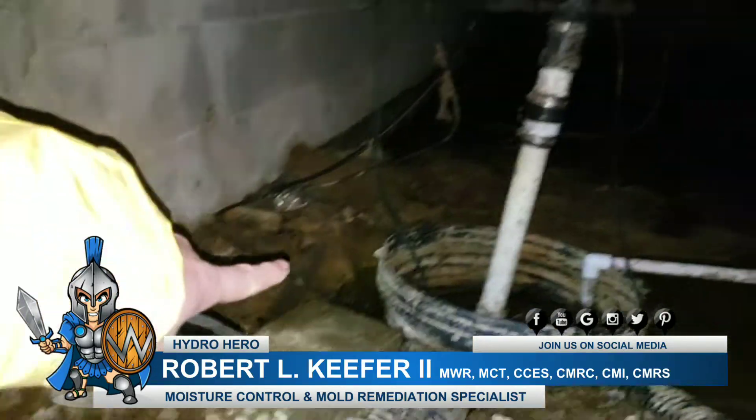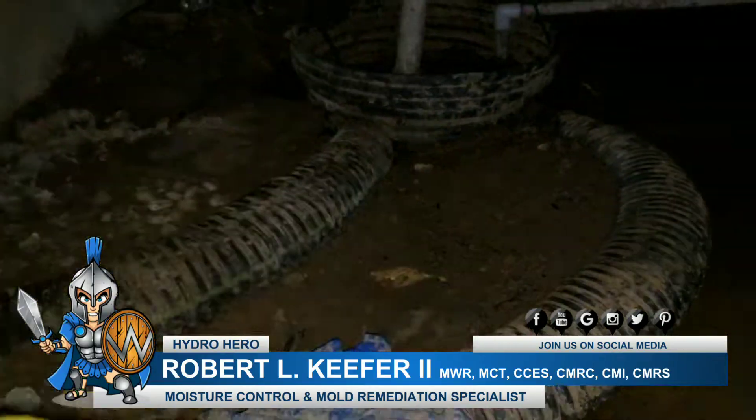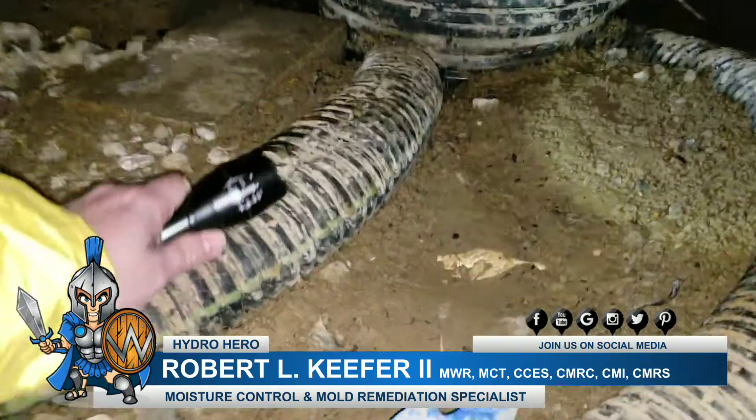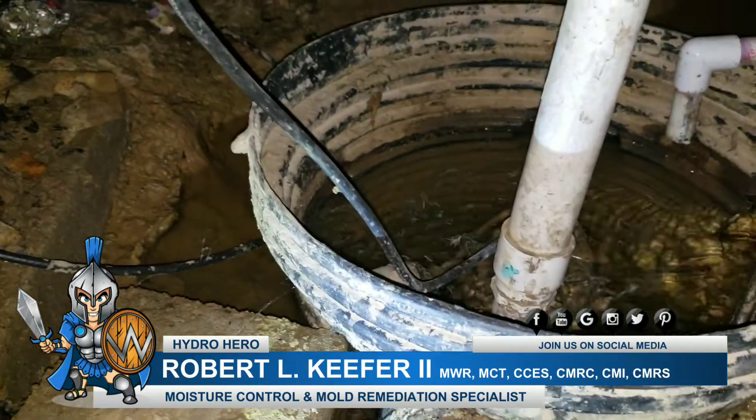Hi, Robert Kiefer here with Hydro Hero, and I am out in Stevensonville, Maryland. I am in a customer's crawl space and you can see that the drainage was not installed correctly.